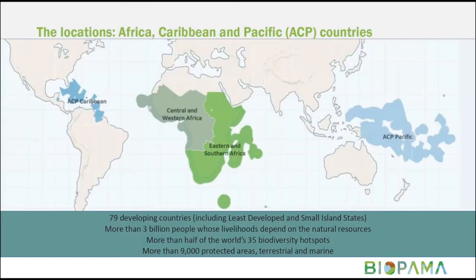BIOPAMA is implemented across 79 developing countries and small island developing states. These countries have a combined population of more than three billion people whose livelihoods depend on natural resources, and they hold more than half of the world's 35 biodiversity hotspots. We're working in more than 9,000 protected areas, both terrestrially and marine, covering Africa, Caribbean, and Pacific countries.